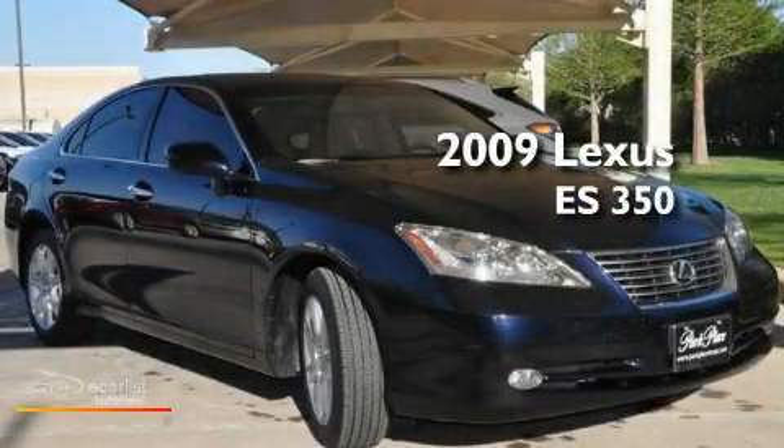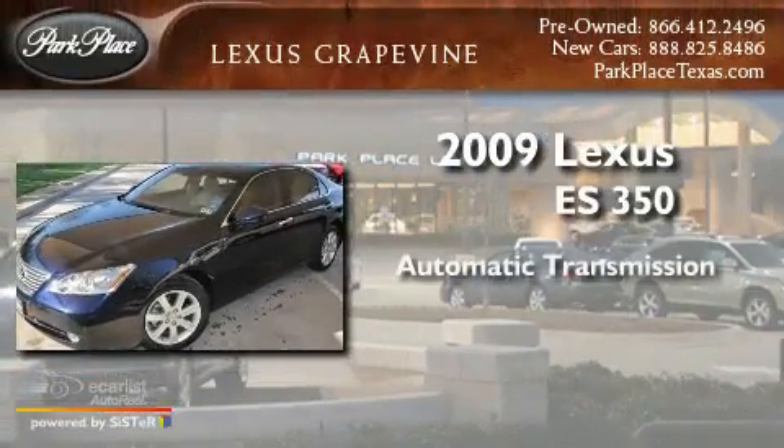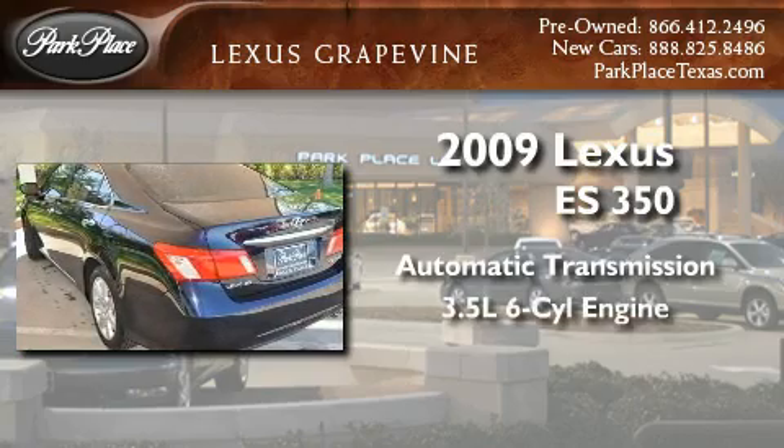This is a certified pre-owned 2009 Lexus ES350. This four-door sedan has an automatic transmission and a 3.5-liter V6.